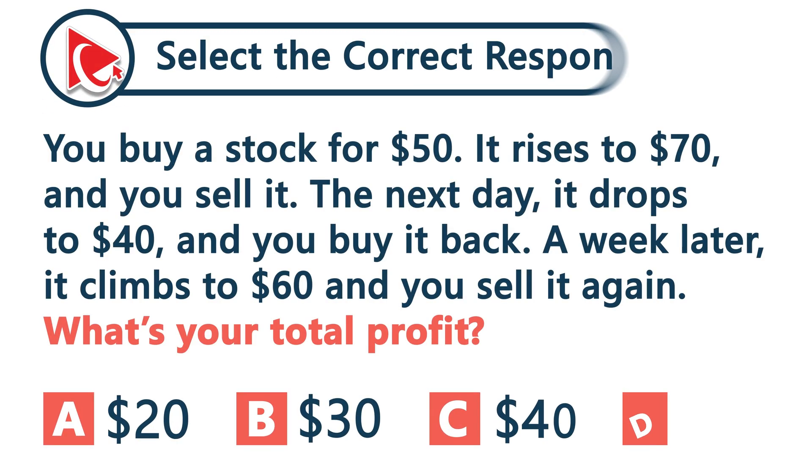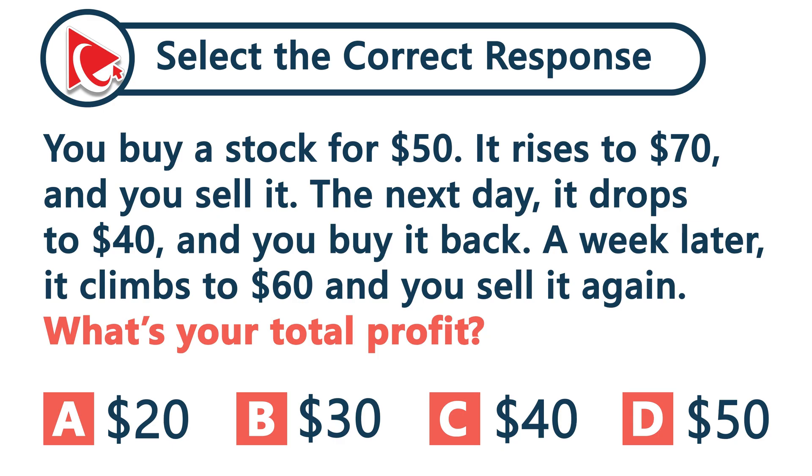You buy a stock for $50. It rises to $70 and you sell it. The next day it drops to $40 and you buy it again. A week later, it climbs to $60 and you sell it again. What is your total profit?